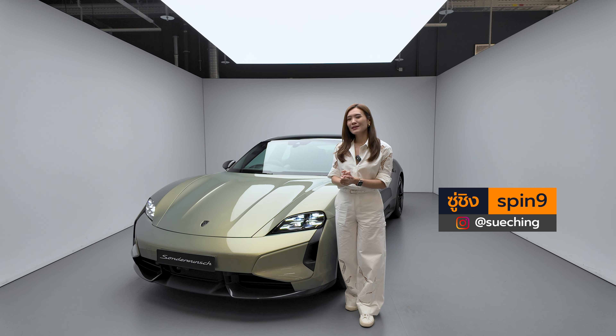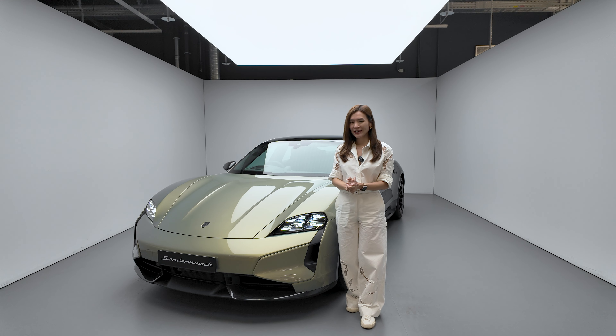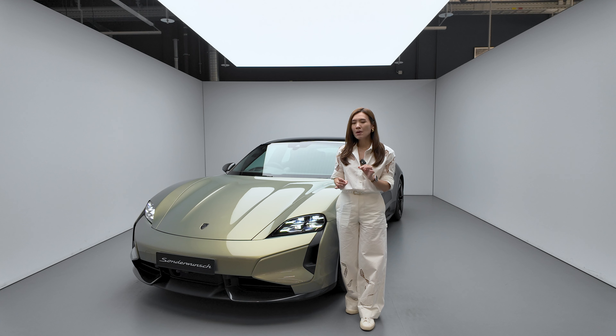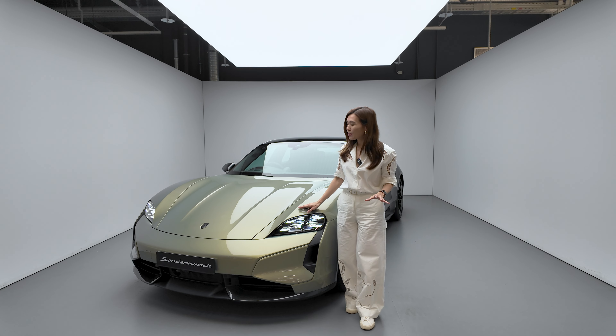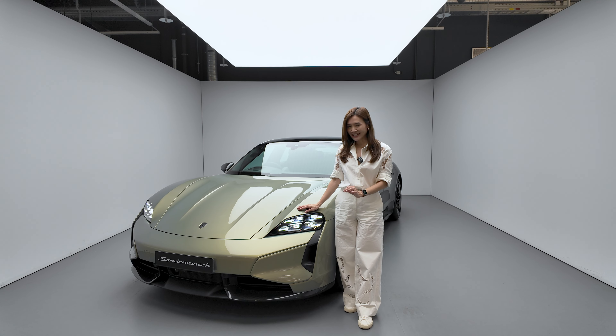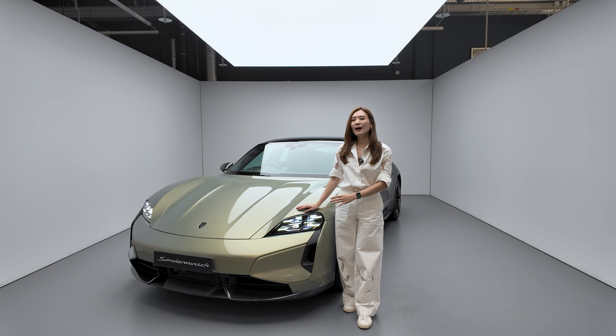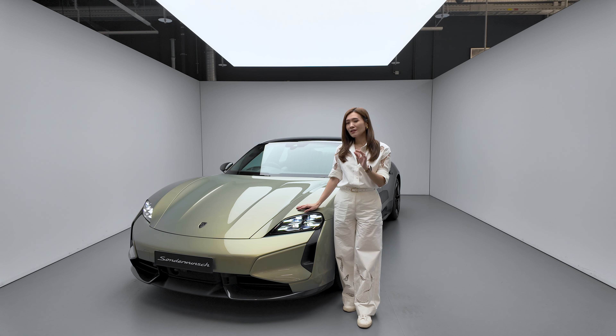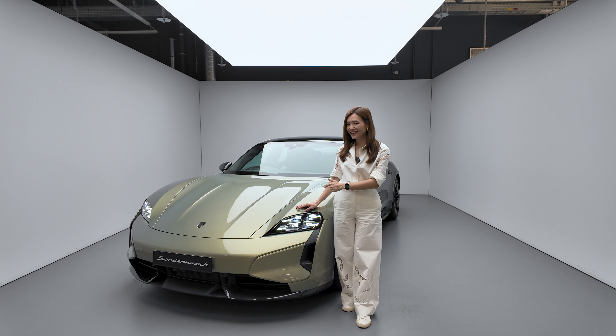Hello, everyone. Today, I am at Zuffenhausen, Porsche's headquarters in Stuttgart, Germany. We will be taking a look at one of the most exclusive Porsche cars in the world. This is the Porsche Taycan Turbo S with the beautiful name of Celestial Jade. This car has been created by the Sonderwunsch experts here at Porsche. It's very special inside and outside. What's even more special is that the car will be showcased in Southeast Asia. So now let's go take a closer look at the car.